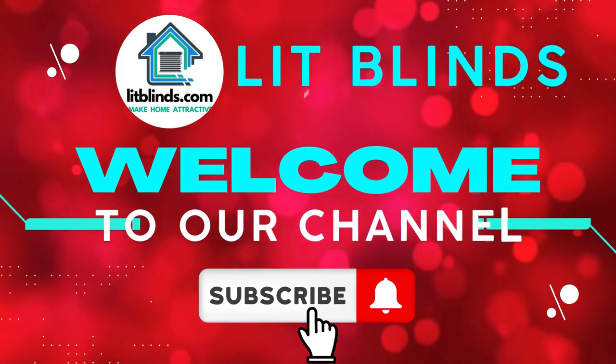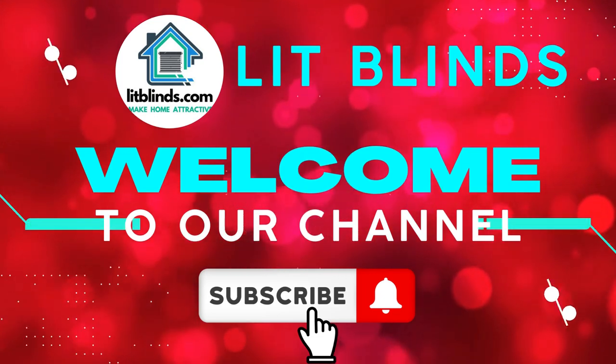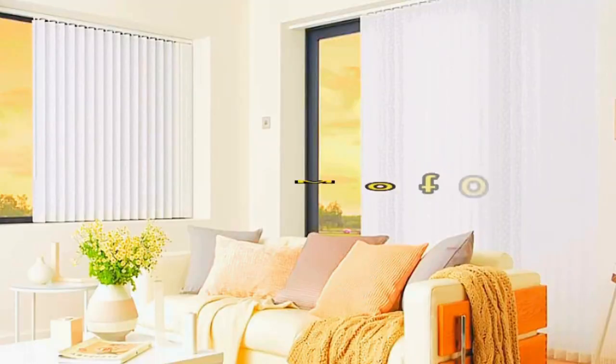Order online for free shipping. Get 50% off. Welcome back to our channel Lit Blinds Store. To make an attractive home, subscribe and watch our videos. Make your home attractive.